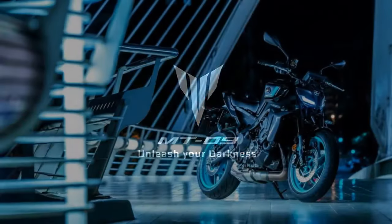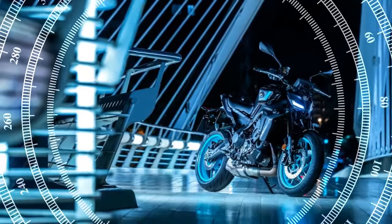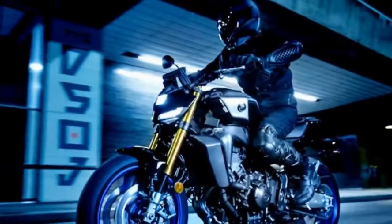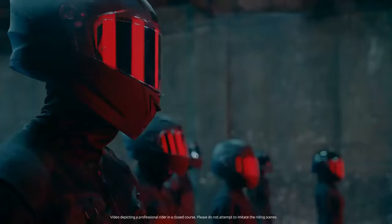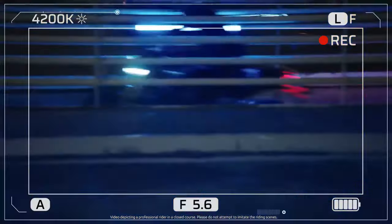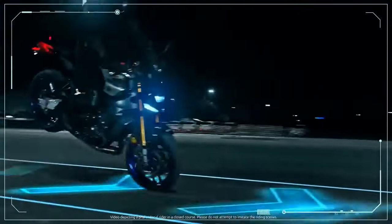At lower revs, the bike behaves predictably, but around 5,000 RPM the induction whine and surge of power from the triple become addictive. Shifting gears becomes a joyous dance, with the rider seamlessly moving between gears in search of that perfect sweet spot along the winding roads to Santa Cruz. The new quickshifter not only performs as expected but impresses with its efficiency and precision.